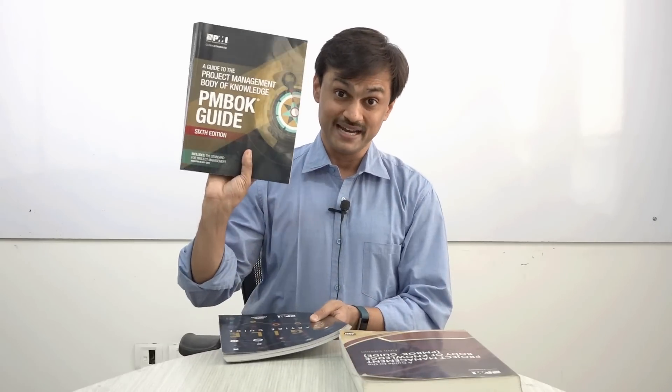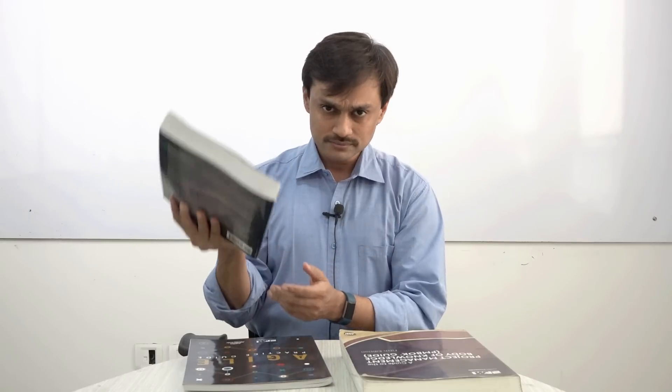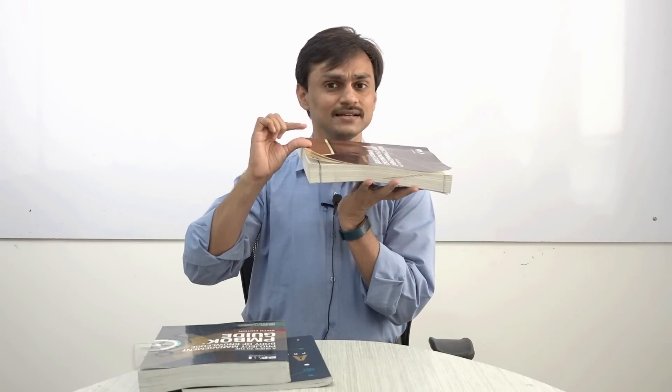Hello, this video is meant for PMP aspirants who have been preparing using PMBOK Guide 5th edition and are now thinking how they should approach the PMP exam, because this guide is no more in use. You now have to take care of the new guide, PMBOK Guide 6th edition.